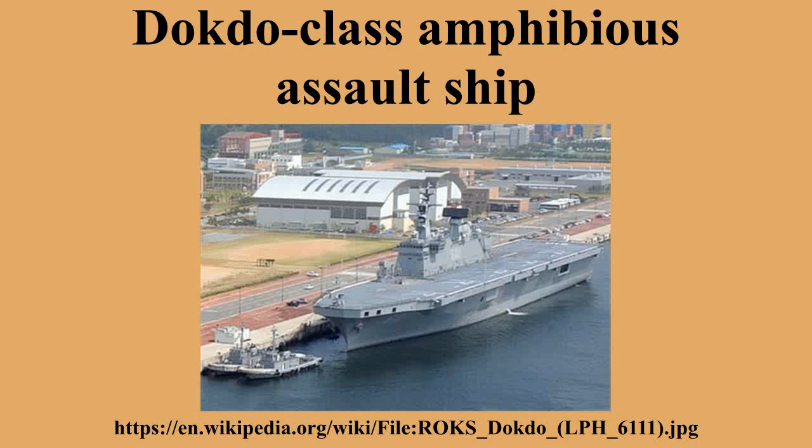The flight surface is also sprayed with urethane, which can support VTOL jets, like carriers. South Korea is considering the purchase of F-35B fighters to operate from its Dokdo-class ships.